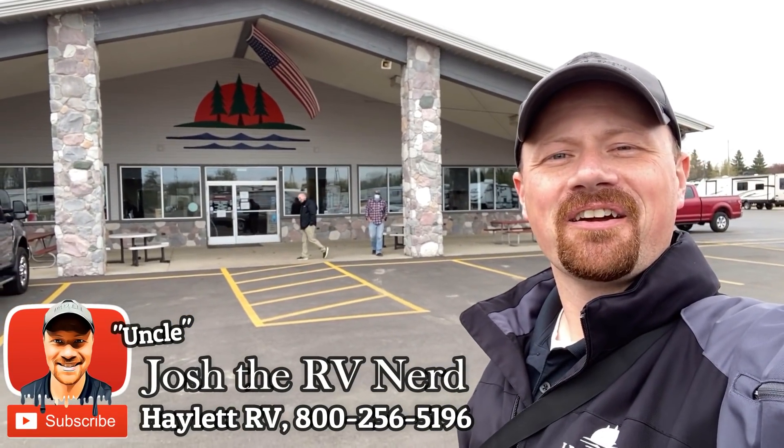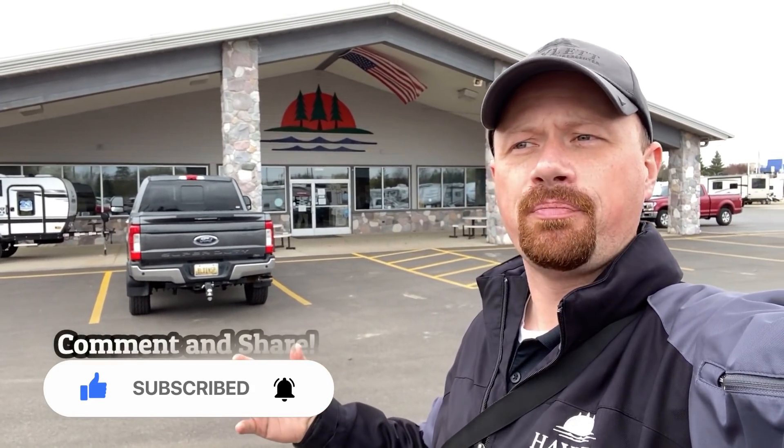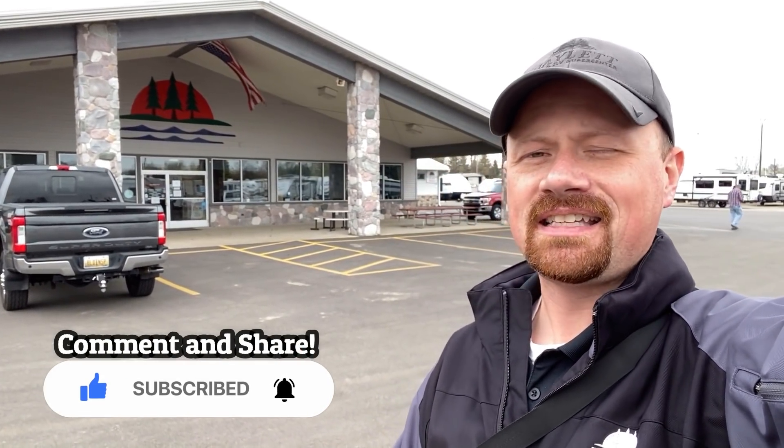Hey everybody, Josh the RV Nerd here at Hewlett RV of Coldwater, Michigan. Today we're going to be taking a fast flash look at five of my very favorite travel trailers out there with no slides. If you're looking for something simple, small, light, easy, and less expensive, take a look because this is going to be a really good place to start.